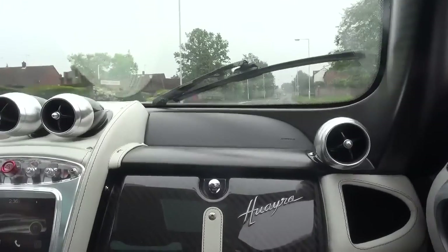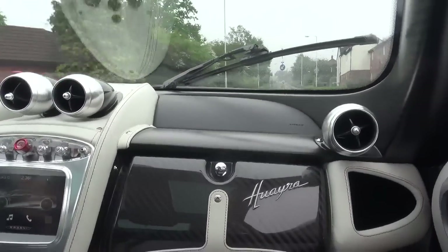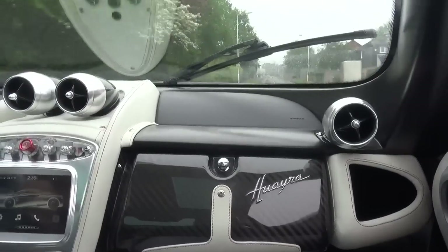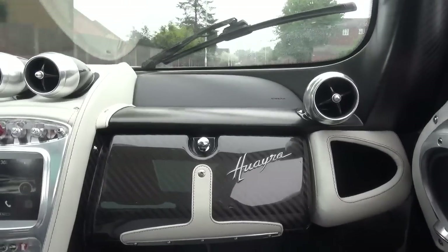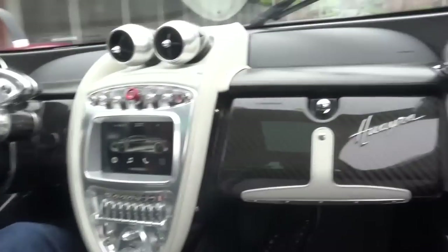So it does like to go sideways. Oh yeah, it's slippery. On the track, on a hot day, with these tyres, it's really difficult to make it slip. But obviously today it's very greasy.